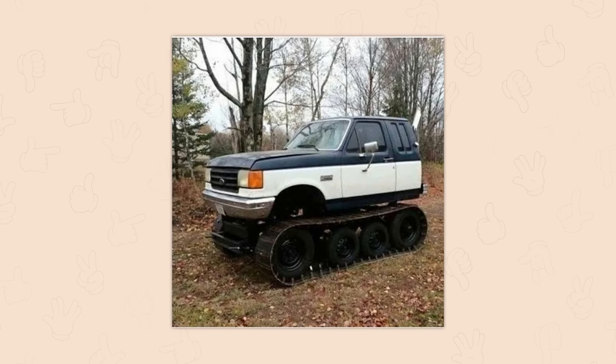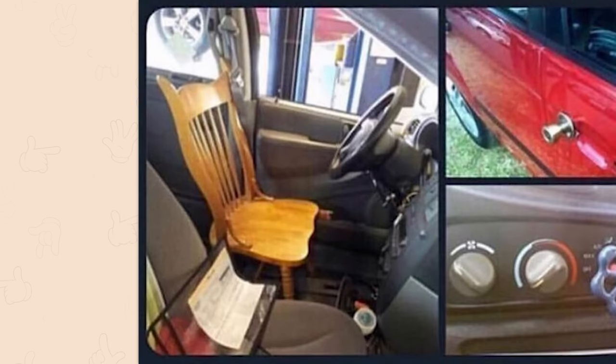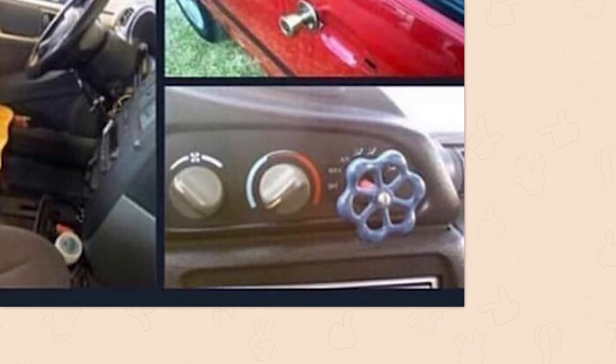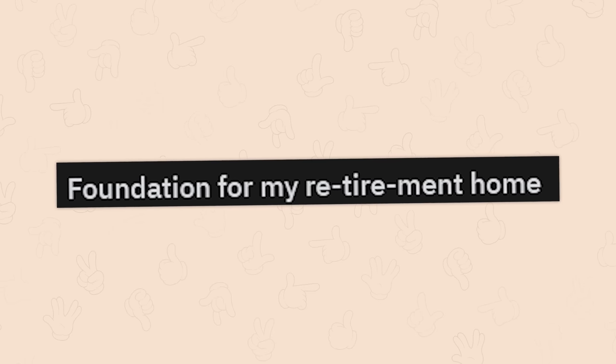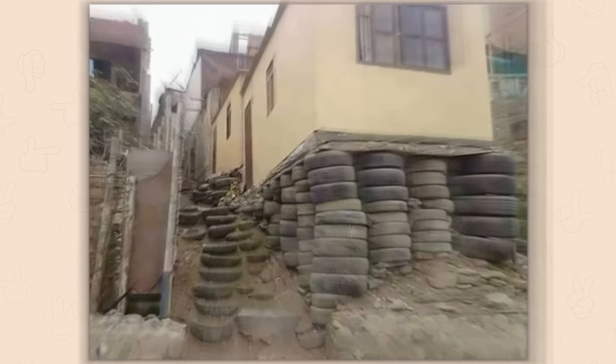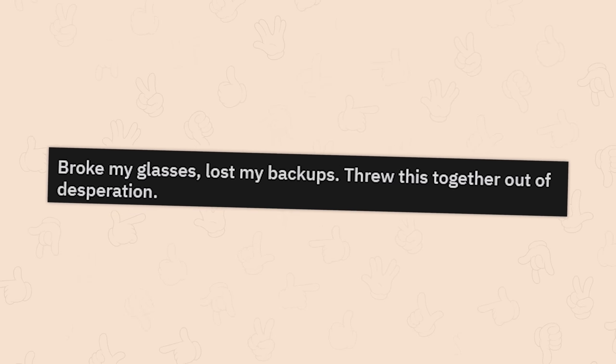I am a sucker for all the redneck vehicles. Few upgrades to the whip — got a nice comfy dining room chair and a doorknob set for the water spigot for the cooler. Foundation for my retirement home. If this is a pun — oh my God. Broke my glasses, lost my backups, threw this together out of desperation.